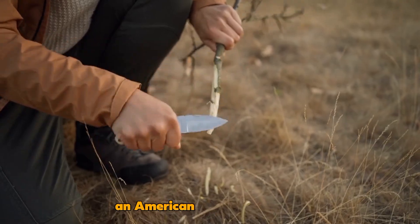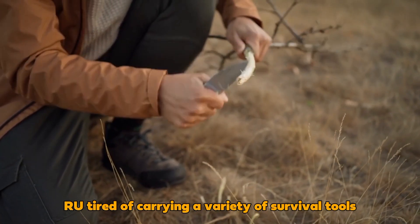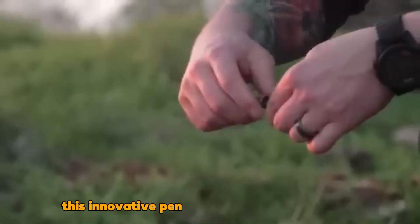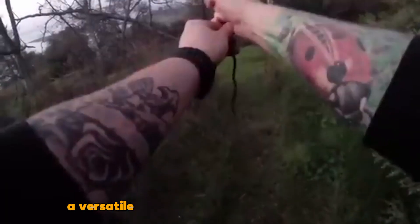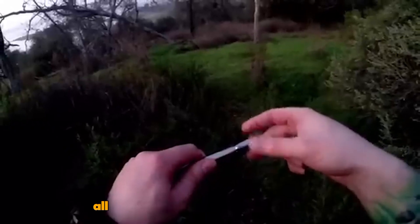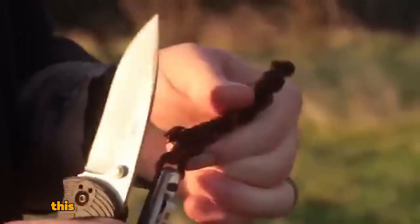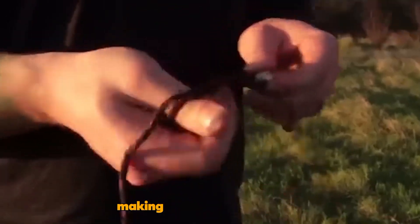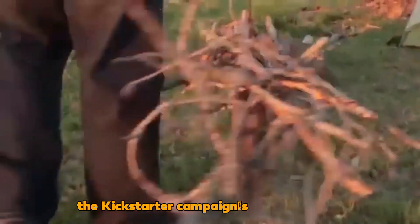An American hiking enthusiast grew tired of carrying a variety of survival tools, which inspired the creation of the Endure pen. This innovative pen combines essential features such as tinder, a fire starter, a flare launcher, a versatile spike for digging or glass breaking, and a meter of paracord, all neatly enclosed in a titanium body. Weighing in at around 70 grams, this multipurpose tool was originally priced at $125, making it less budget-friendly, possibly contributing to the Kickstarter campaign's lack of success.